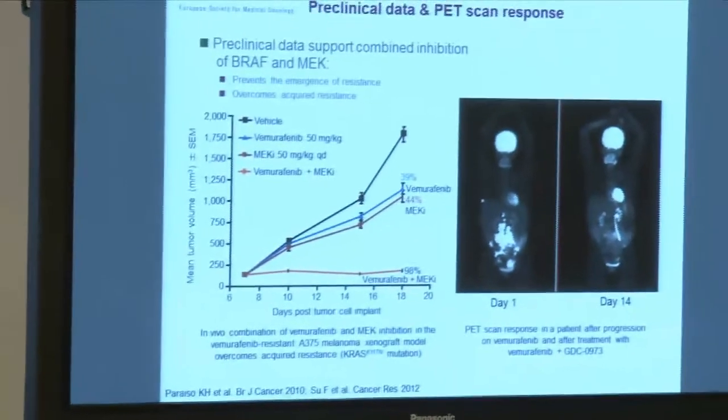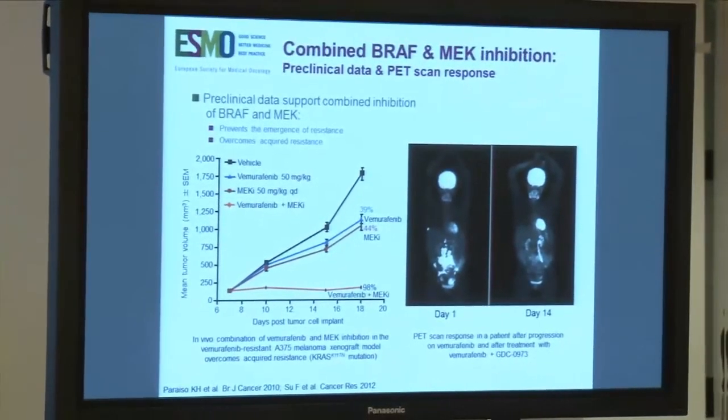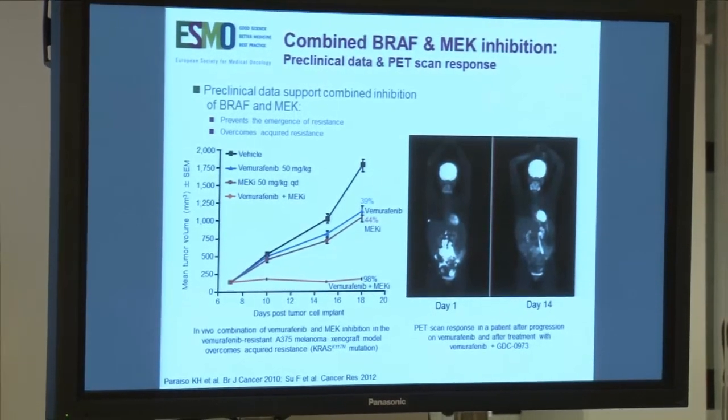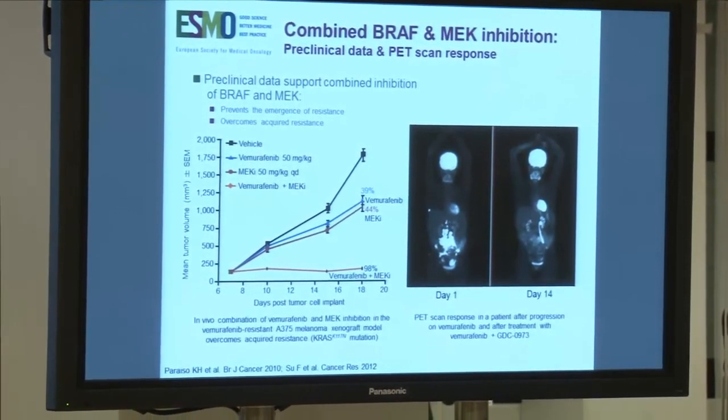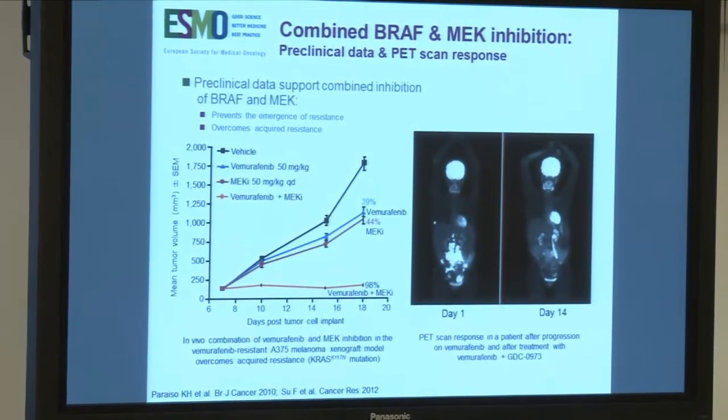I'm here to talk, similarly to what Georgina mentioned, about combination BRAF and MEK inhibitors. One of the prime mechanisms of resistance is reactivation of the pathway, making MEK a good target to try to overcome that resistance.